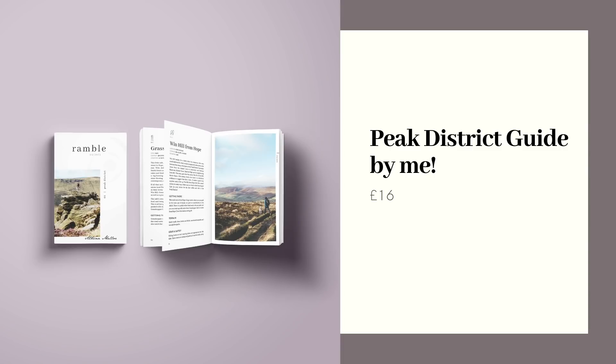Before I wrap up this Christmas gift guide, I of course wanted to mention my own new walking guidebook to The Peak District. It includes 12 walks as well as over 50 sites of interest, pubs, cafes and accommodation, and is perfect for any of you who want to explore The Peak District a little bit more in 2021. It costs £16 and I think will bring you a lot of joy in discovering new parts of The Peak District in the new year.